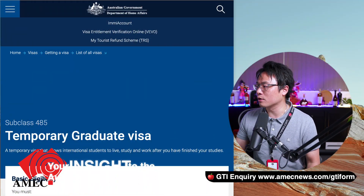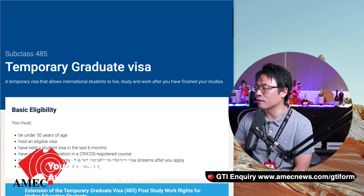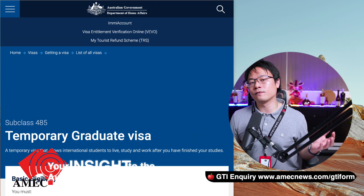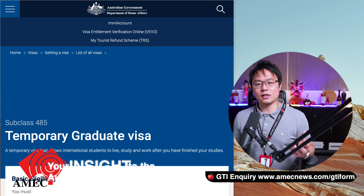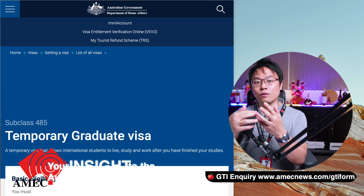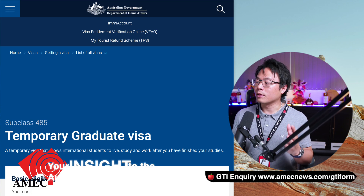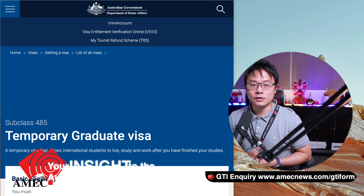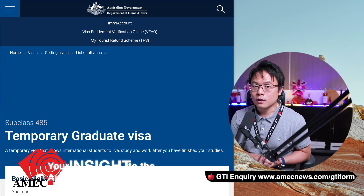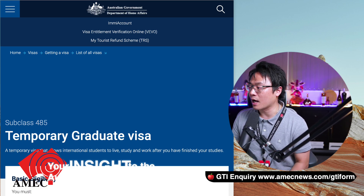First of all, let's look at the 485 — the temporary graduate visa. If you don't know about this visa, it's basically a visa designed for all international students who successfully graduate in Australia, whether they have a certificate, diploma, bachelor, or above. The Australian government provides this further temporary graduate visa to allow these graduates to have lawful status to work in Australia, accrue work experiences, and perhaps transition to permanent residency afterwards.